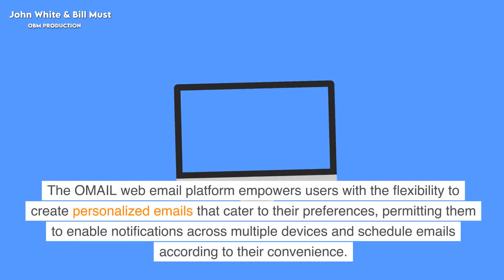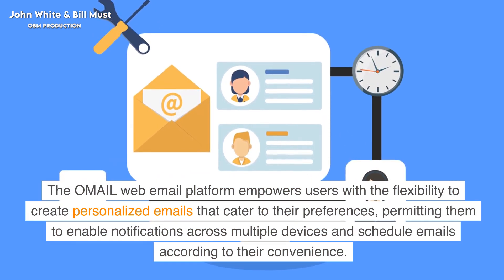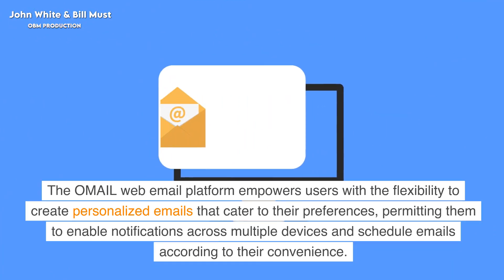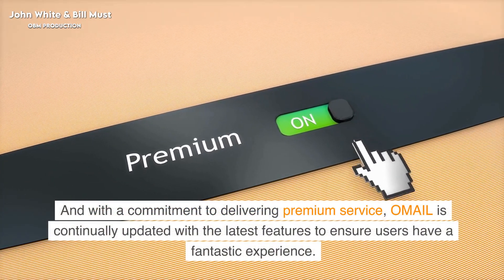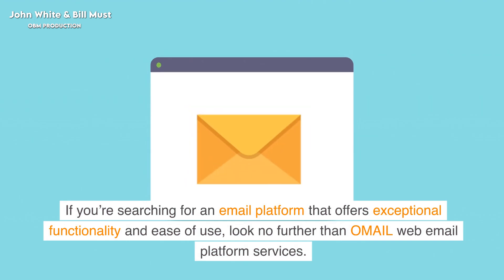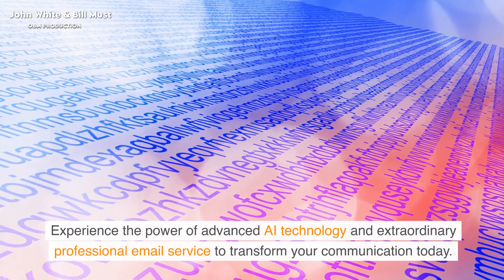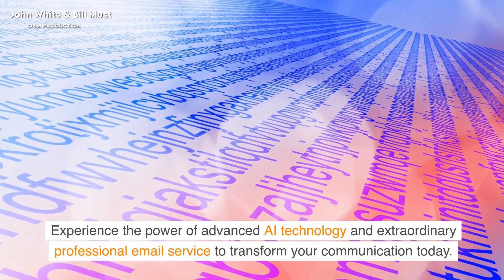The Omail web email platform empowers users with the flexibility to create personalized emails that cater to their preferences, permitting them to enable notifications across multiple devices and schedule emails according to their convenience. With a commitment to delivering premium service, Omail is continually updated with the latest features to ensure users have a fantastic experience. If you're searching for an email platform that offers exceptional functionality and ease of use, look no further than Omail.